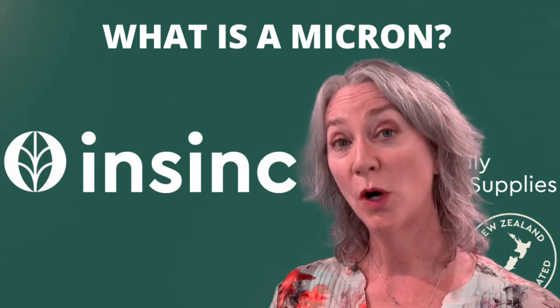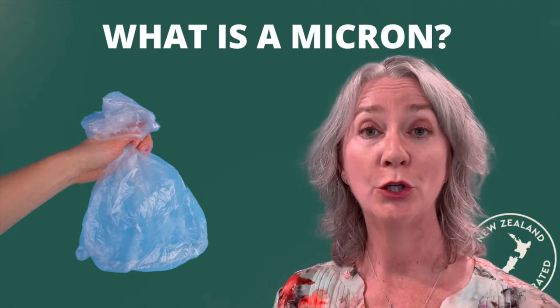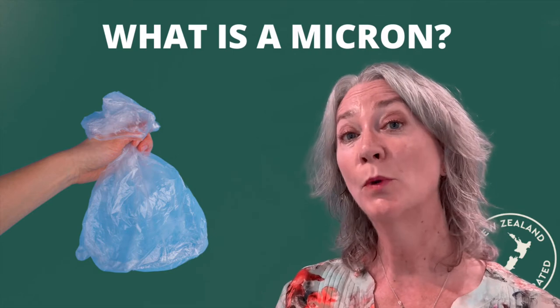Welcome to InSync Insights. What is a micron? The thickness of a plastic bag is measured in a term called a micron. The thinner the plastic bag, the smaller the micron measurement.